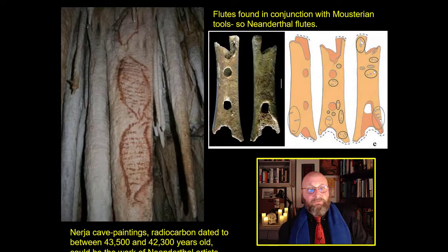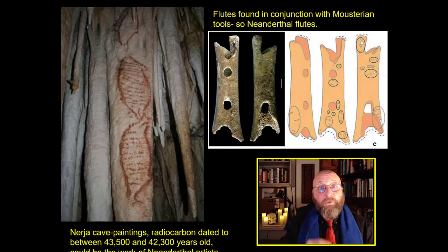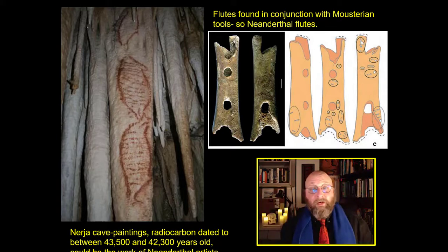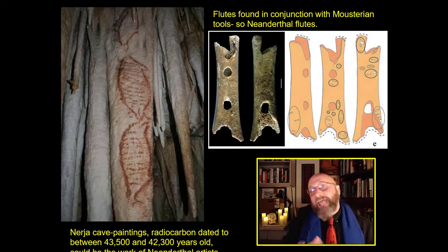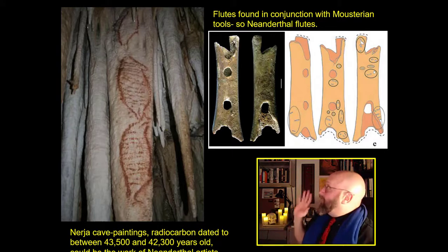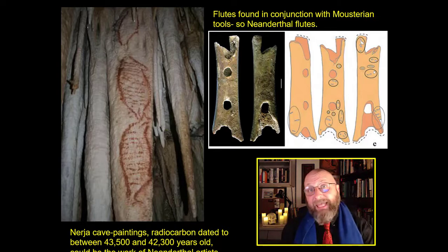It's not just big blades these guys are found with — they've also been associated with flutes. Here is a femur that has been carved into a bone flute. Neanderthals sometimes sat around a campfire in the heavy, wet, cold woods of Europe, and one of these huge ice giants played a bone flute. There might also be artwork associated with Neanderthals. Here are the Nerja cave paintings, radiocarbon dated to about 43,000 to 42,000 BC, when Neanderthals were in the area — it's very likely a Neanderthal artist painted these cave works.